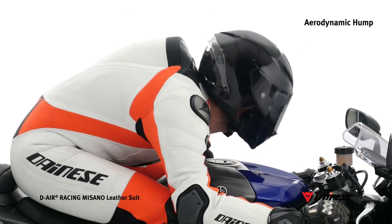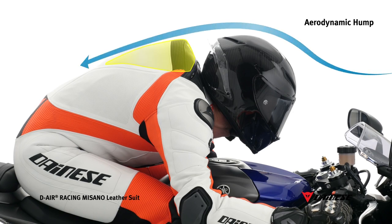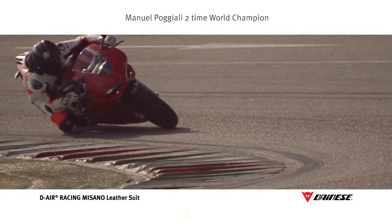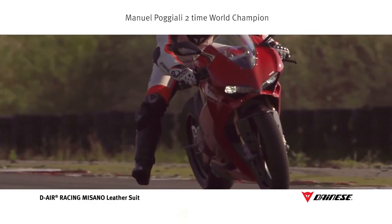The built-in spoiler on the back improves aerodynamics while in tuck position. The results of racetrack experience, in collaboration with many great motorcycle racing champions, have been used to further ensure that Dainese remains an industry leader in safety.